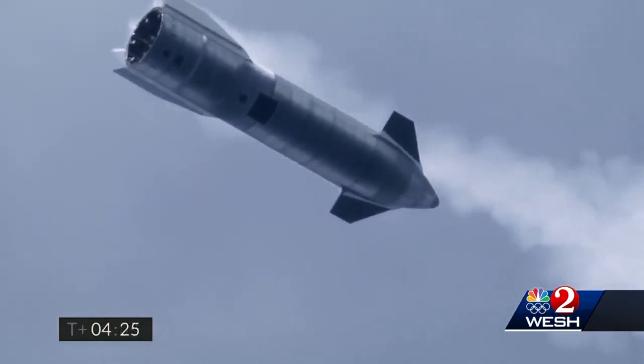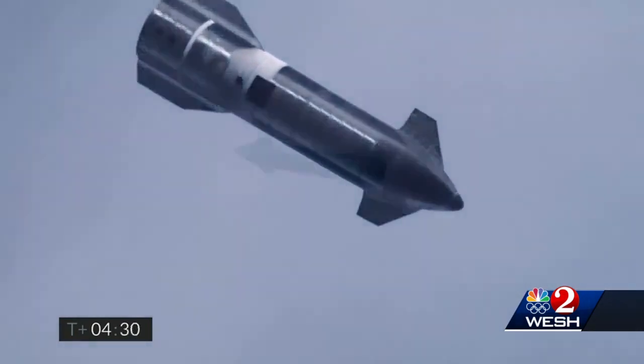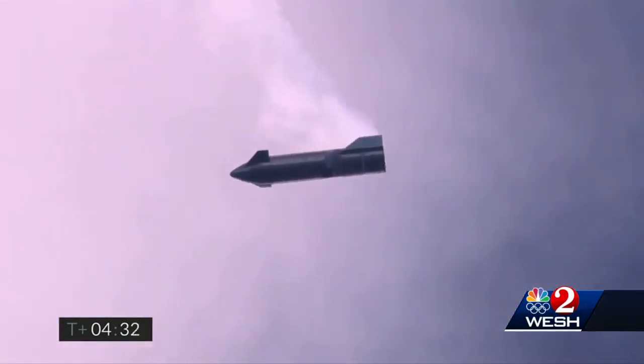Then, hovering at about the same altitude as passenger airliners cruise, the Starship would begin to drop toward the ground. The key to this test was to control the vehicle while heading back to Earth.